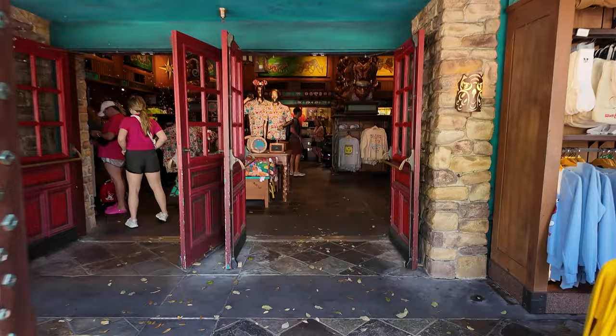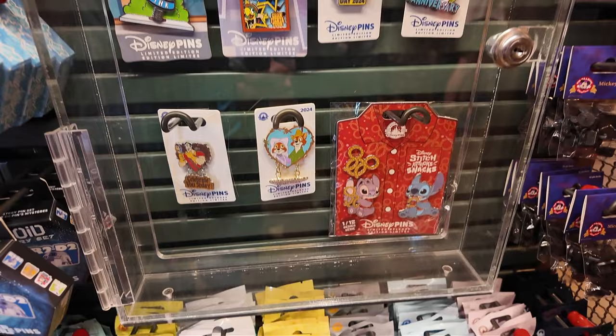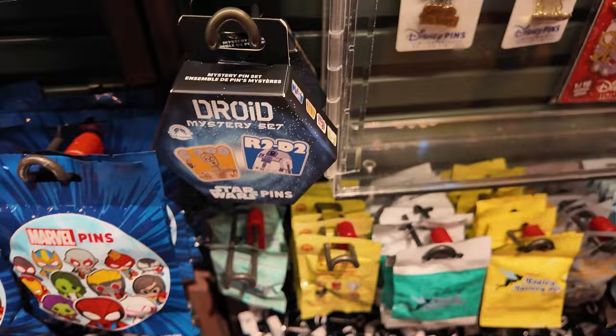Let's check out some of the merch. Whoa, check out the colors on this jacket. I was looking at the pins when this caught my eye, so I decided to grab another.